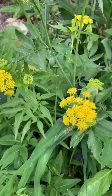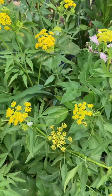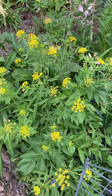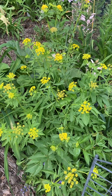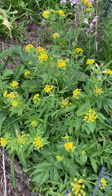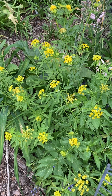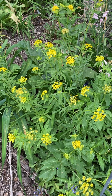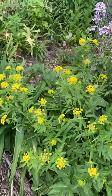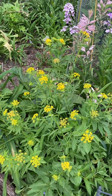These will bloom into June — you can see we still have some buds coming on. My plants are about two feet tall, maybe a little bit taller. They can get one to three feet tall depending on moisture. They would be a great plant for rain gardens or to mass naturalize in a meadow or in a pollinator bed.